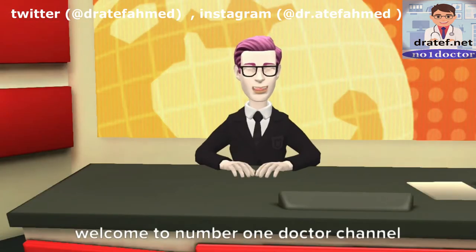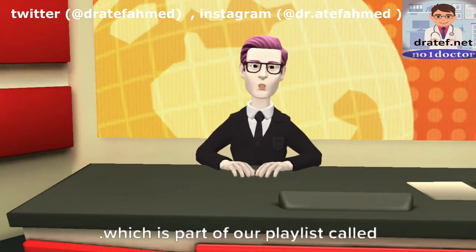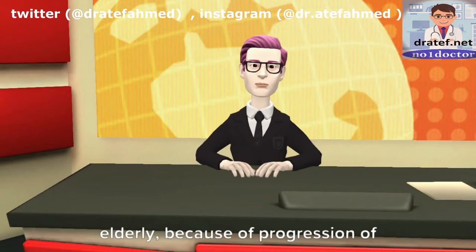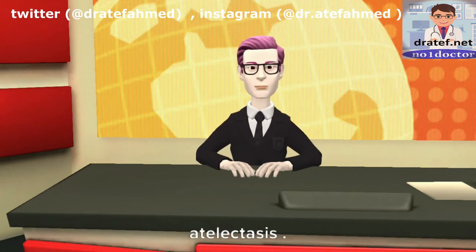Welcome to number one doctor channel. Today's video is about chest trauma, which is part of our playlist called short medical notes. Rib fracture can be deadly in the elderly because of progression of pain, hypoventilation, atelectasis, and pneumonia.